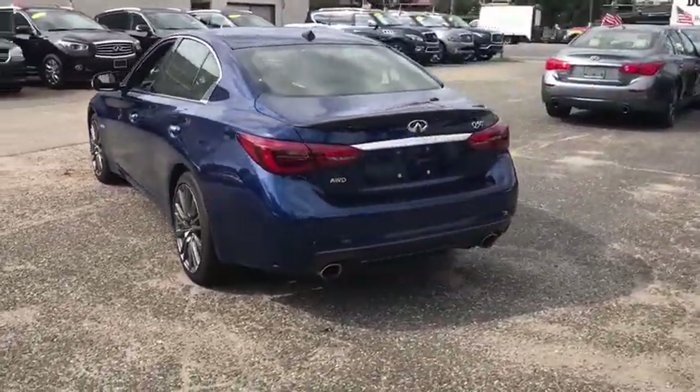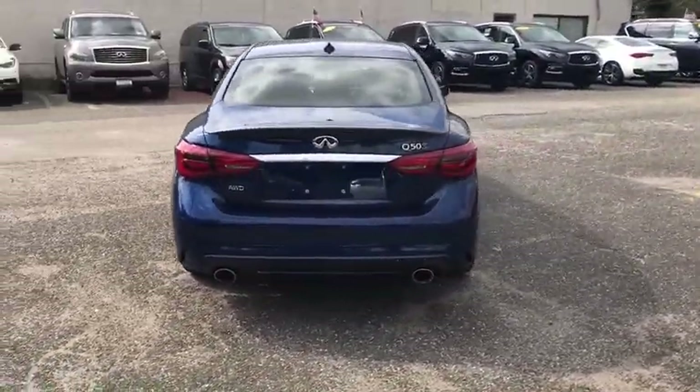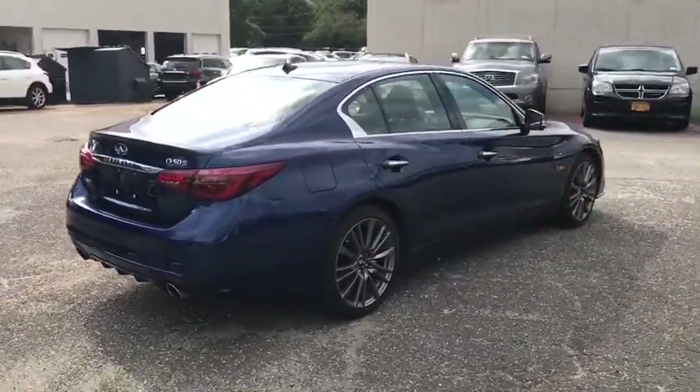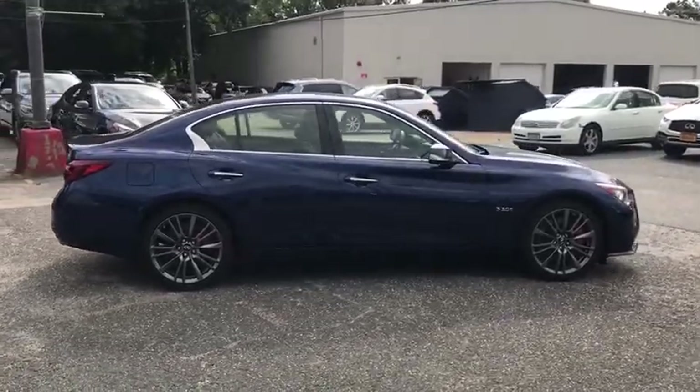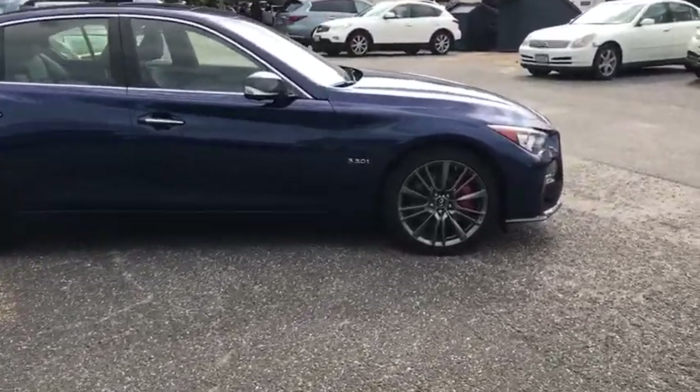The engine block is crafted out of aluminum alloy to help reduce weight and increase responsiveness, giving you incredible power and a truly thrilling drive. This vehicle has less than 15,000 miles.